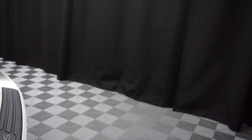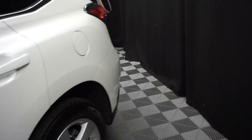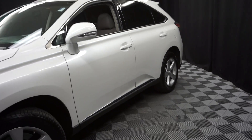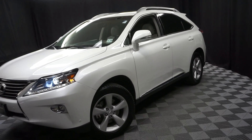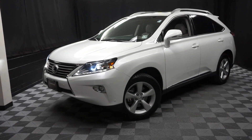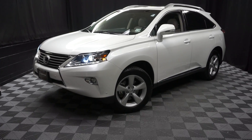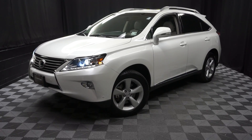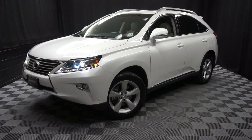Looking for more information on this '15 RX, or any of the other almost 100 vehicles in our pre-owned inventory, in our 90,000 square foot pre-owned showroom? That's right — when you come here at Lexus of Wilmington, you do your car shopping indoors to avoid the elements of the weather. Stay warm, stay cool, stay dry — shop inside at Lexus of Wilmington. Go to LexusofWilmington.com for more information.